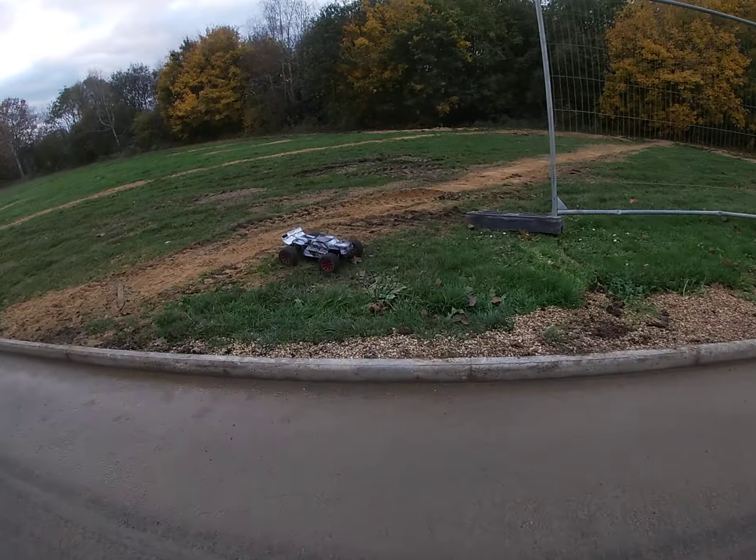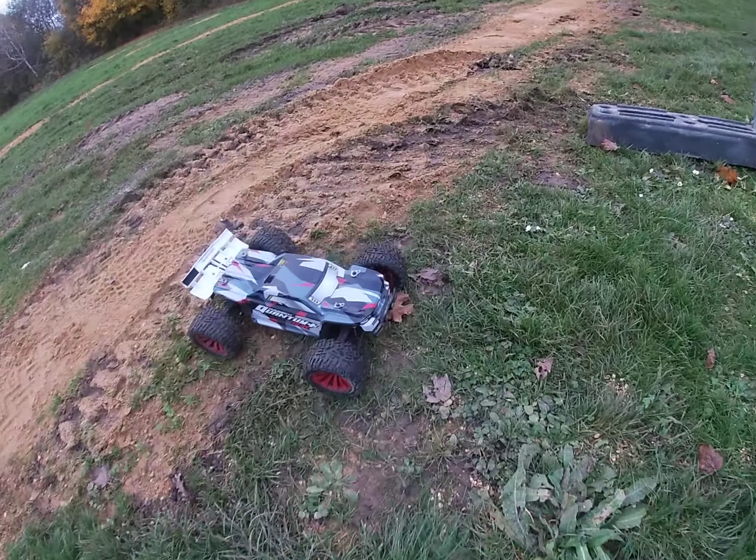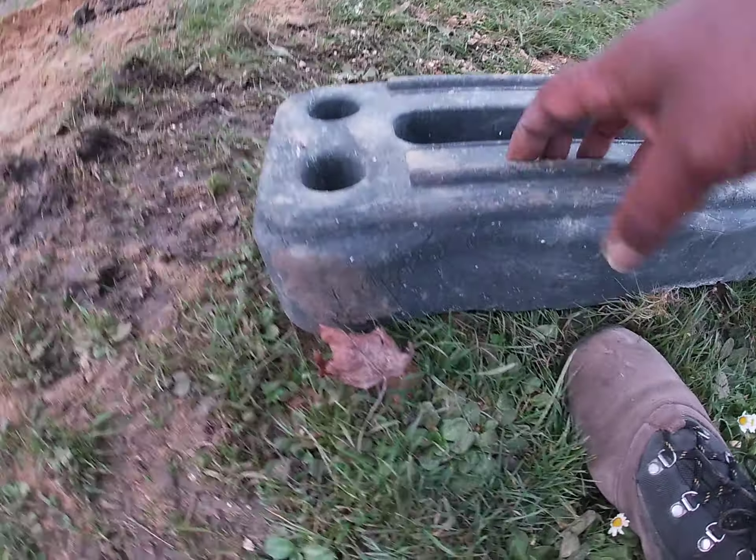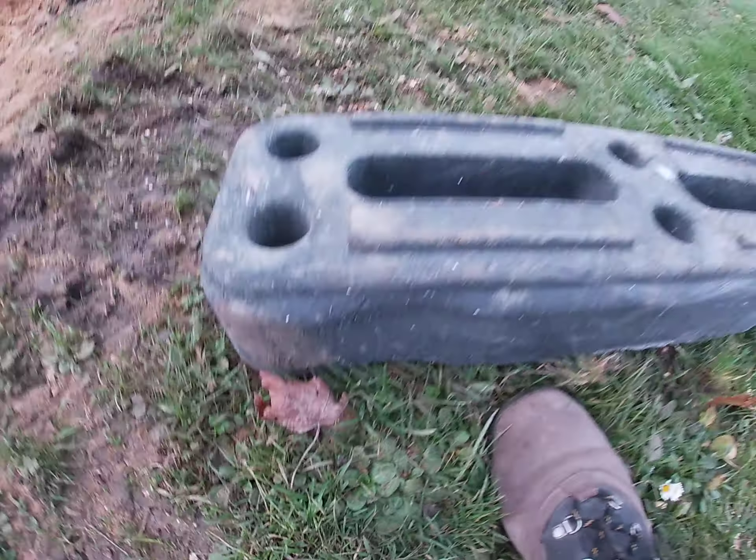That was a hit, man. Shit, I wasn't concentrating, just talking. Oh, this is plastic I think. I thought it was concrete.